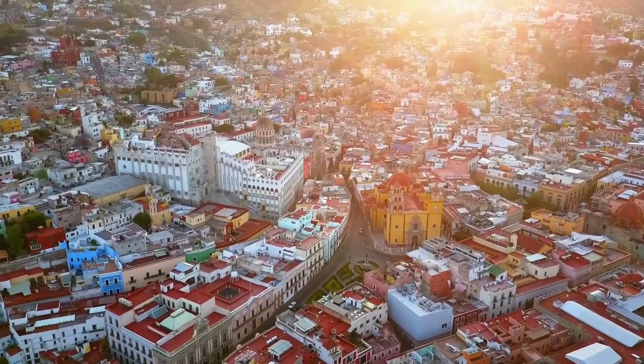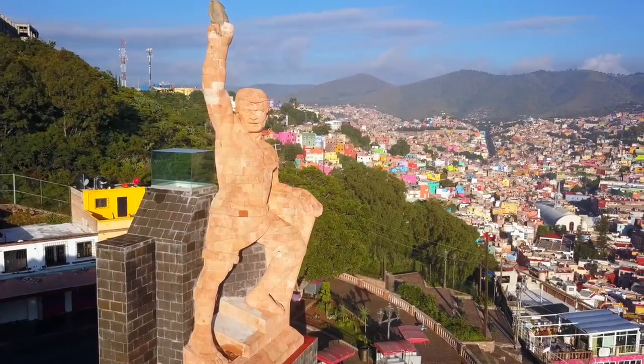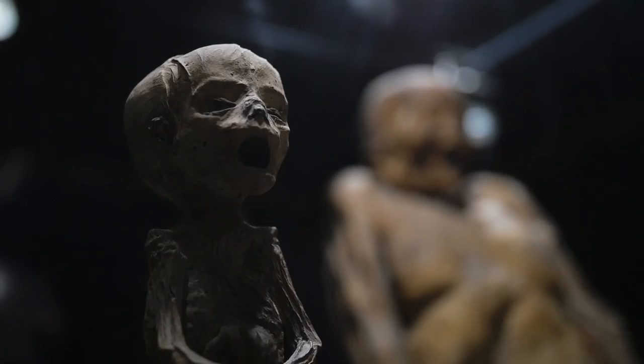Hola amigos, this is Guanajuato City, one of the most beautiful cities in all of Mexico and easily one of our favorites. So after living here for over two months, we put together this list of 10 things you have to see and do when you visit Guanajuato.